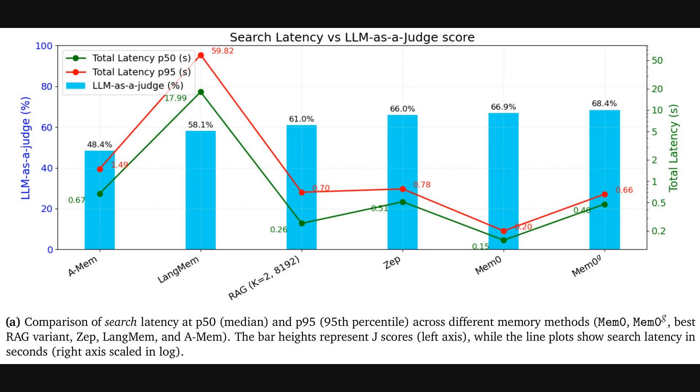Digging deeper into where that speed comes from, this next chart is really revealing. While the last graph showed total time to get a response, this one isolates just the search latency — the specific time it takes for the system to find the relevant piece of information in its memory, before it even starts generating an answer. MEM0 is the clear winner, with the lowest search latency by a long shot — a typical P50 search time of just 0.15 seconds, and even its worst-case P95 time is only 0.2 seconds. The core design is incredibly efficient at the critical step of memory retrieval.